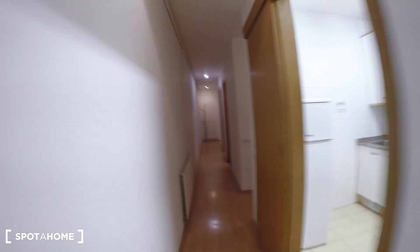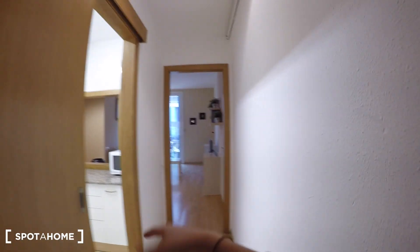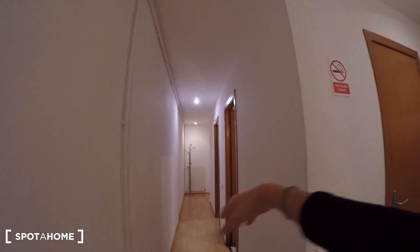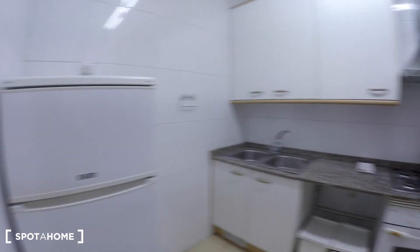So let me show you the apartment. Right here we are at the front door. Over there we have the kitchen, the living room, and here we have a bathroom, a bedroom, and another bedroom and bathroom. So let's check it out — let's start with the kitchen.